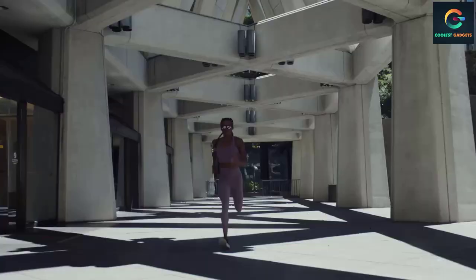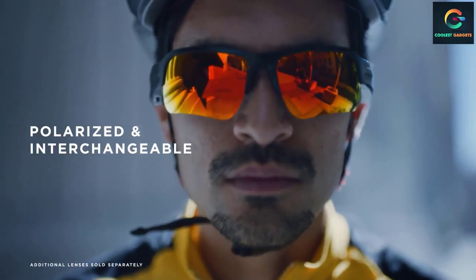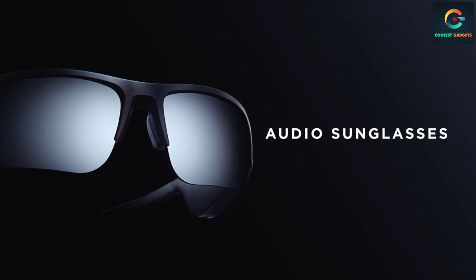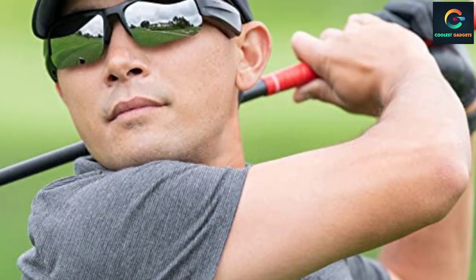That's the magic of Bose Frames Tempo — high-performance sports sunglasses with a revolutionary Bose open-ear audio design that allows you to hear your music and your surroundings at the same time, for a workout unlike any other. There are two specially designed Bose speakers embedded in the temples to produce sound that's louder and deeper than other audio sunglasses.